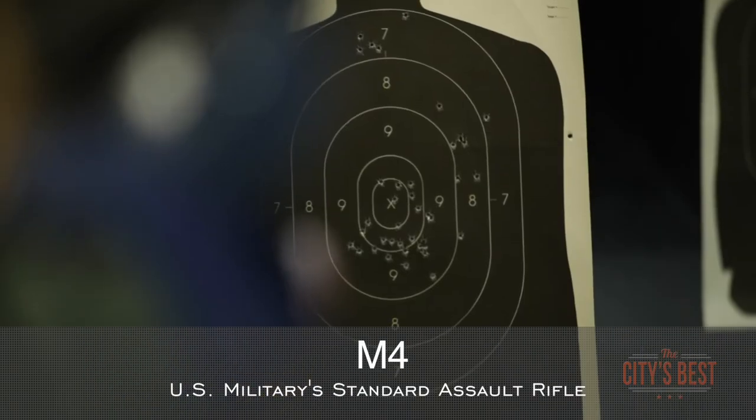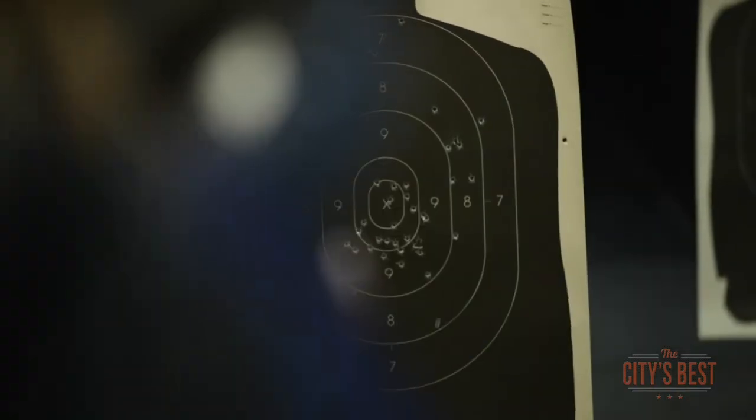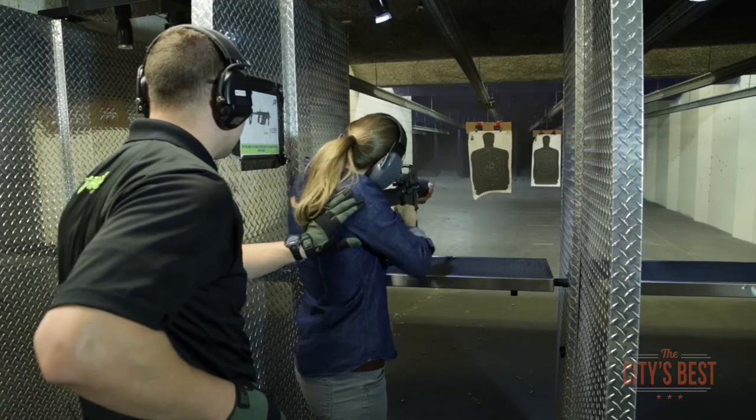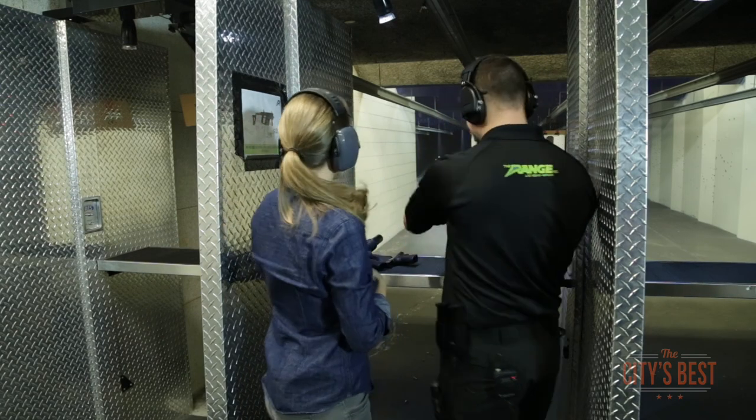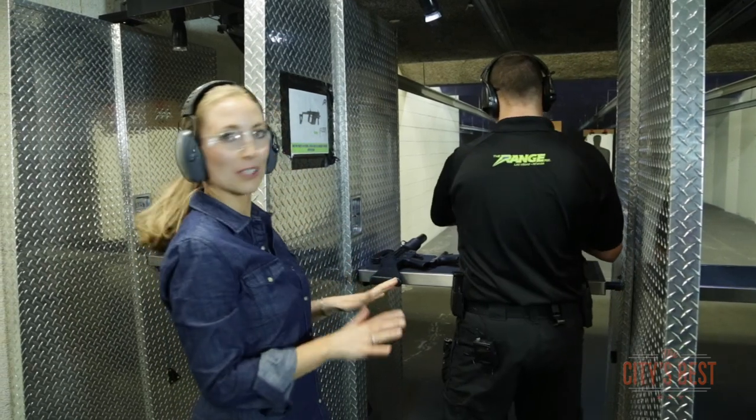This is an M4. Short controlled burst. That was awesome. My gosh, that is a powerful rifle. Really powerful.